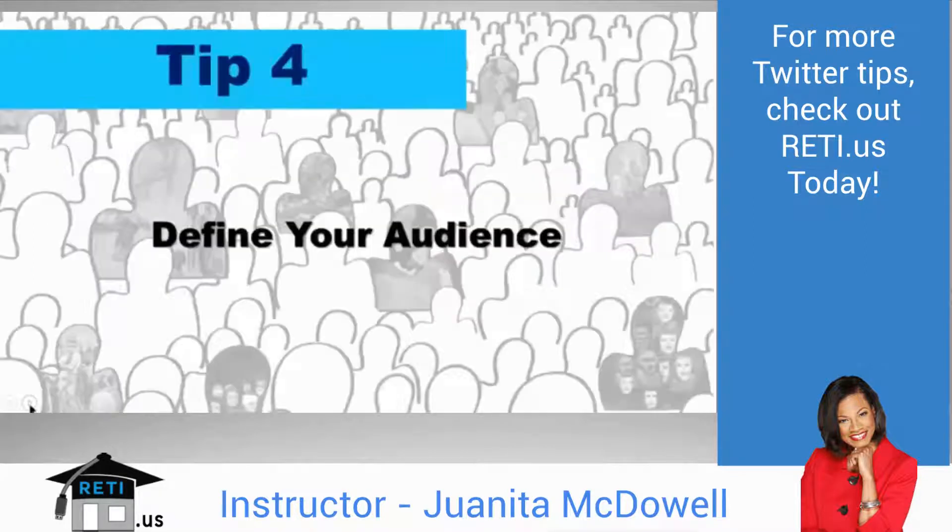Define your audience — know who you're looking to target. It may be first-time home buyers, investors, or sellers. If you know your audience, you know what type of content they need. That's why Tip 4 is so valuable: knowing your audience enables you to craft tweets that satisfy them. You can even go back to LinkedIn, where articles are shared, and tweet out those links in your Twitter stream.